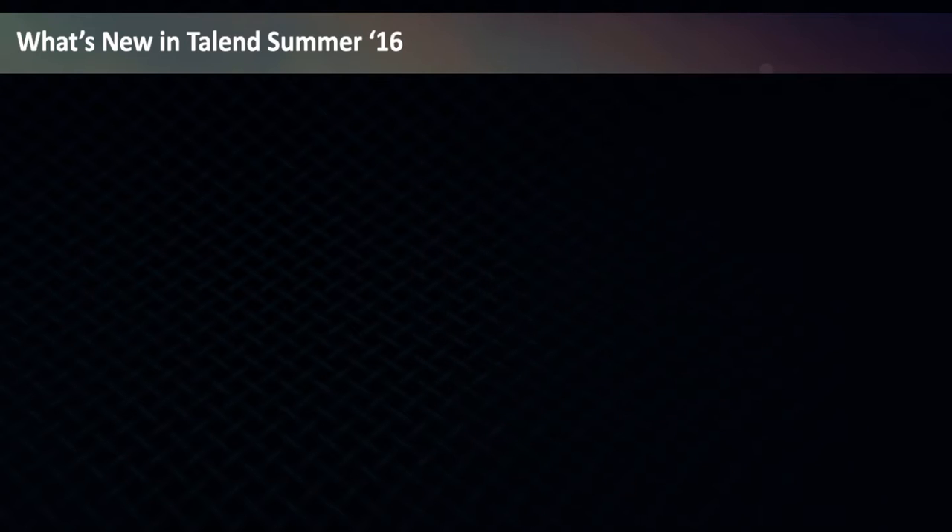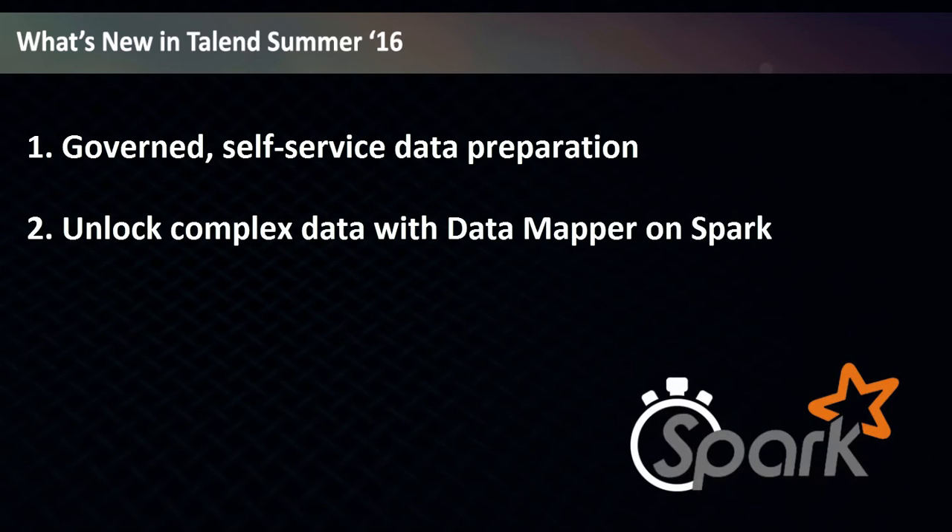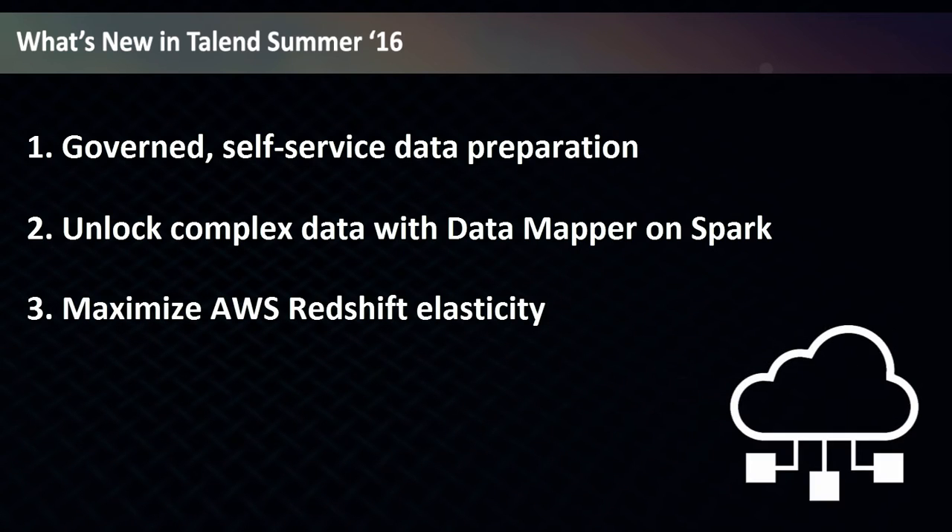A new subscription product, Talend Data Preparation, allows your company to collaborate like never before with the first unified integration platform for governed, self-service data preparation. Processing complex files gets a whole lot easier and faster with Talend Data Mapper support on Spark. And you can maximize elasticity for Amazon Web Services Redshift through new productivity and security enhancements.